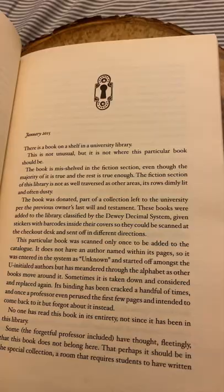And that is the limited Waterstones exclusive edition of The Starless Sea, printed in the UK.